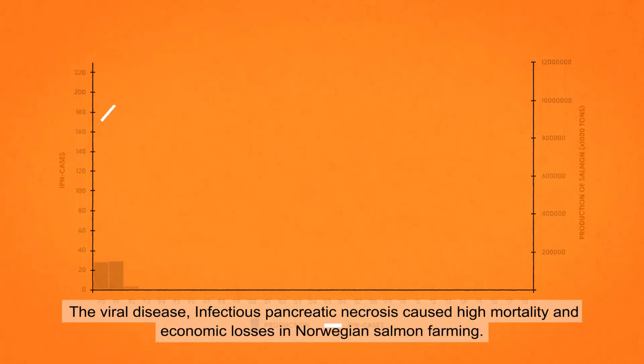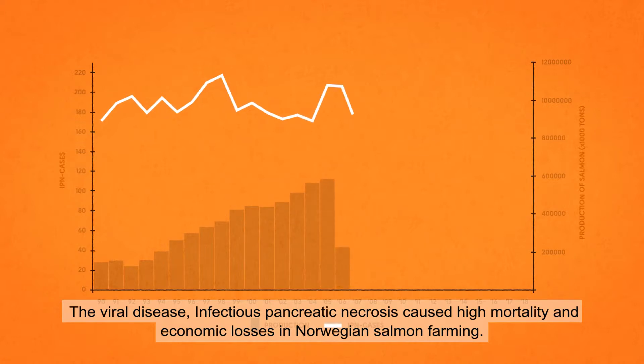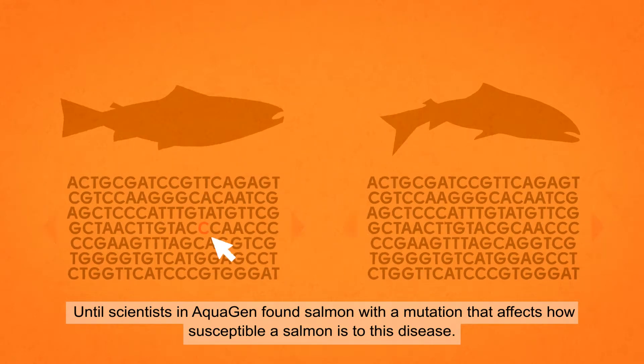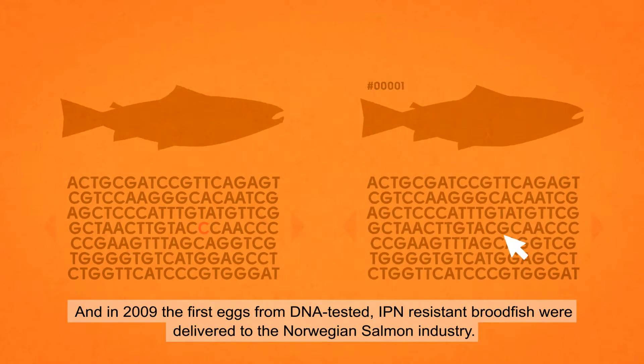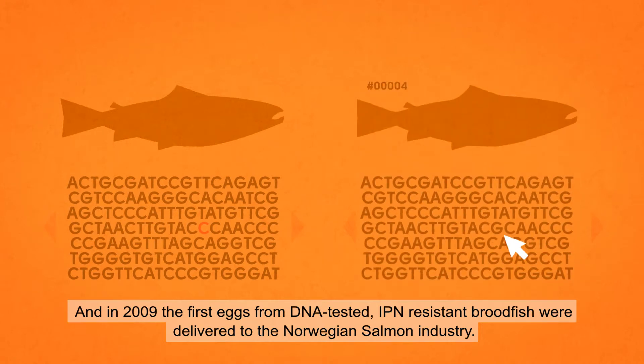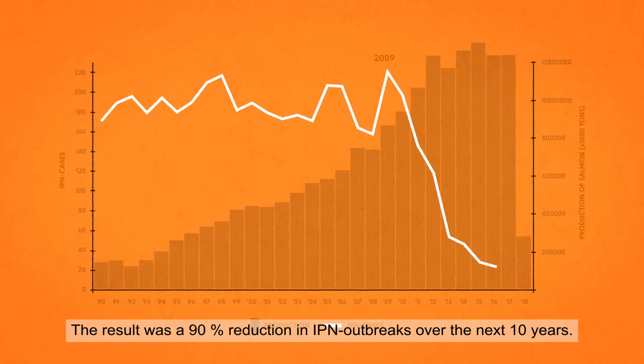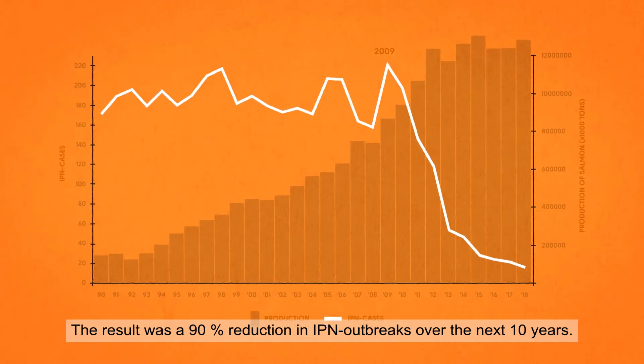The viral disease infectious pancreatic necrosis caused high mortality and economic losses in Norwegian salmon farming, until scientists at Aquagen found salmon with a mutation that affects how susceptible a salmon is to this disease. In 2009, the first eggs from DNA-tested IPN-resistant broodfish were delivered to the Norwegian salmon industry. The result was a 90% reduction in IPN outbreaks over the next 10 years.